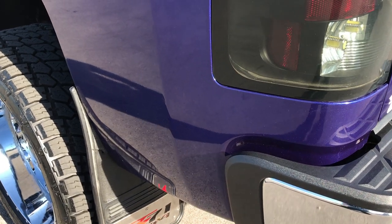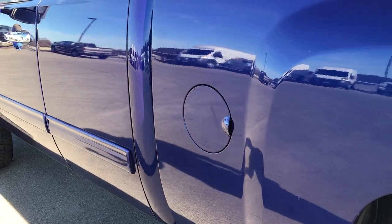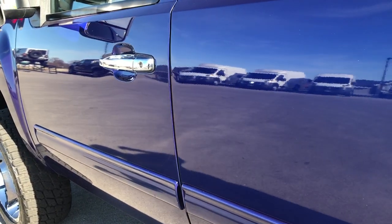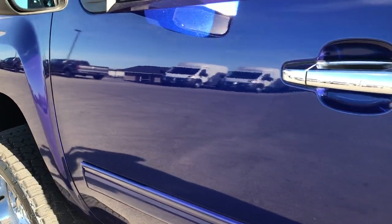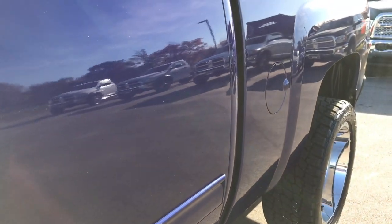Down this side of the truck it's just as clean as the passenger side. This one does have the Z71 off-road suspension package which gives you the skid plates and the Rancho shocks. Didn't see any dents or dings down this side of the truck — very, very clean.